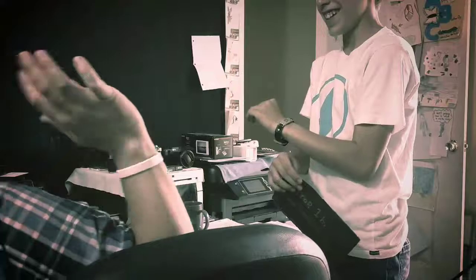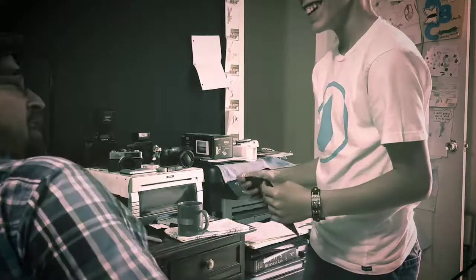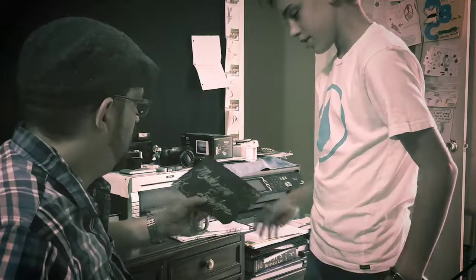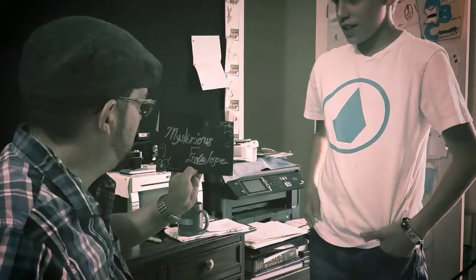Ha! Oh my God. You scared me. What's going on here? I found this on your door when I was coming in. Well, what is it? A mysterious note. Some kind of mysterious envelope.